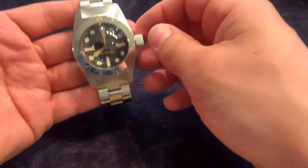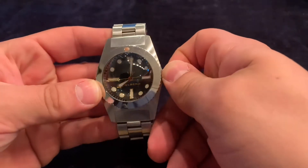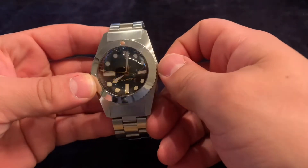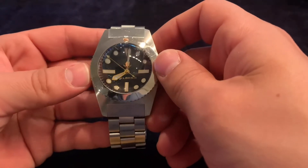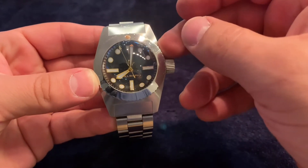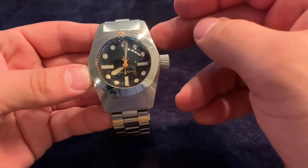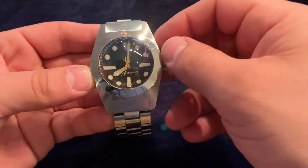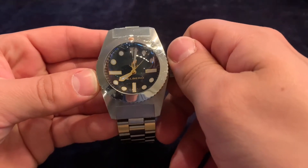Welcome back. This is a quick review of the Helberg CH1, a full stainless steel dive watch. This is the 42-millimeter CH1, an homage to the one and only Rolex Deep-Sea Special, which was used by Jacques Piccard in the 1960s and taken down to the bottom of the Marianas Trench.